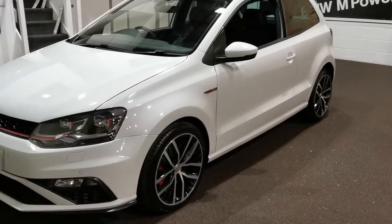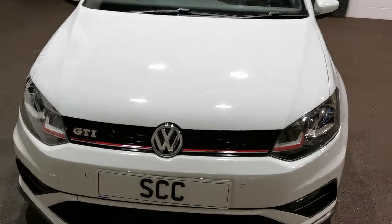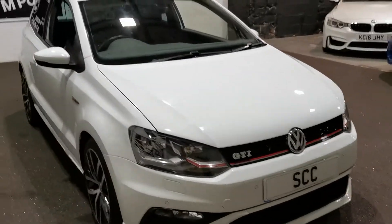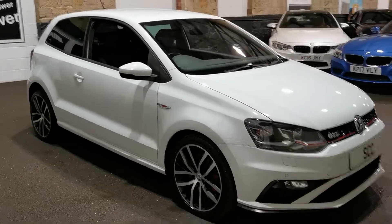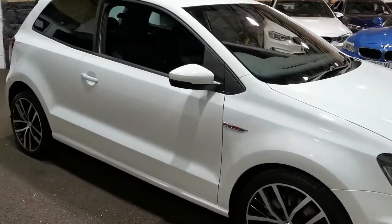17-inch diamond cut alloy wheels on these as well. They do need a little bit of attention — they've only just come in to us and we need to get them done, so they're not in the best condition but they will be by the time you get here and have a look at it. Lovely three-door as well on these, they look really smart with the three doors.